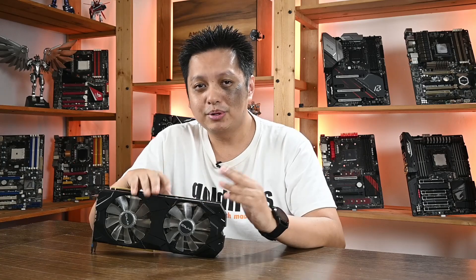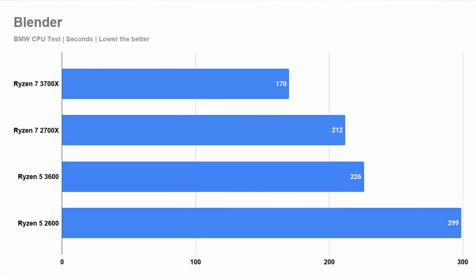And as always, if you like this kind of content, please do remember to subscribe to my channel if you haven't. Now let's have a look at the benchmarks, starting off with the productivity benchmark.